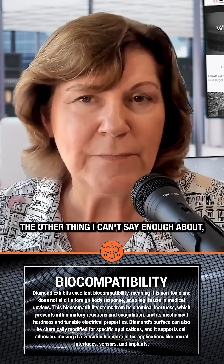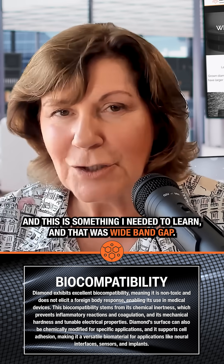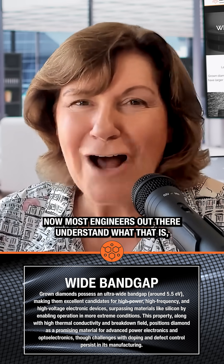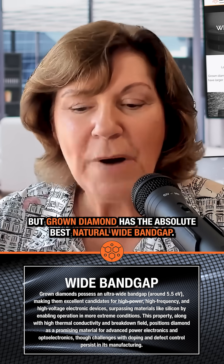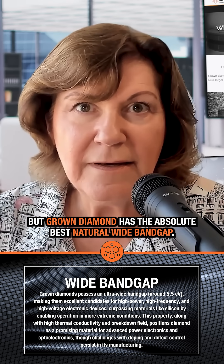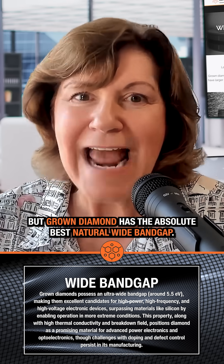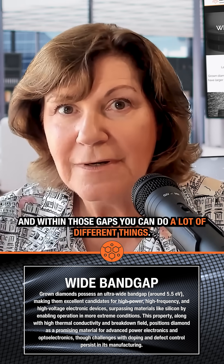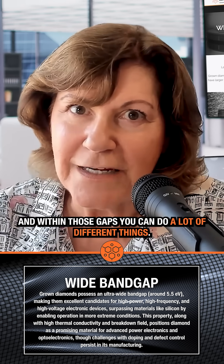The other thing I can't say enough about — and this is something I needed to learn — is wide band gap. Most engineers out there understand what that is, but grown diamond has the absolute best natural wide band gap. And within those gaps, you can do a lot of different things.